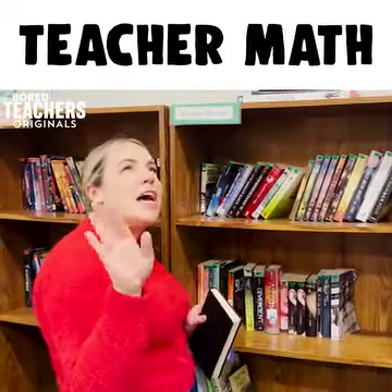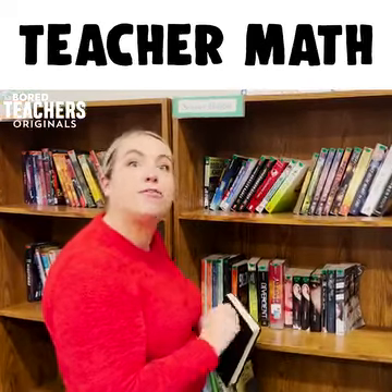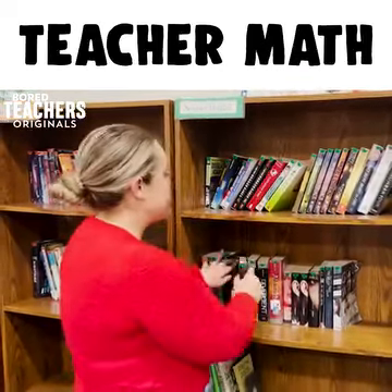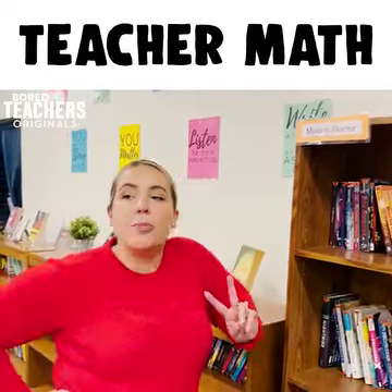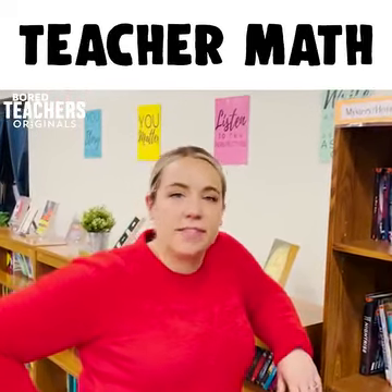30 minutes of morning prep time is not the same thing as 30 minutes of afternoon prep time. I'll give you two more minutes with no timer set is actually five to seven minutes.